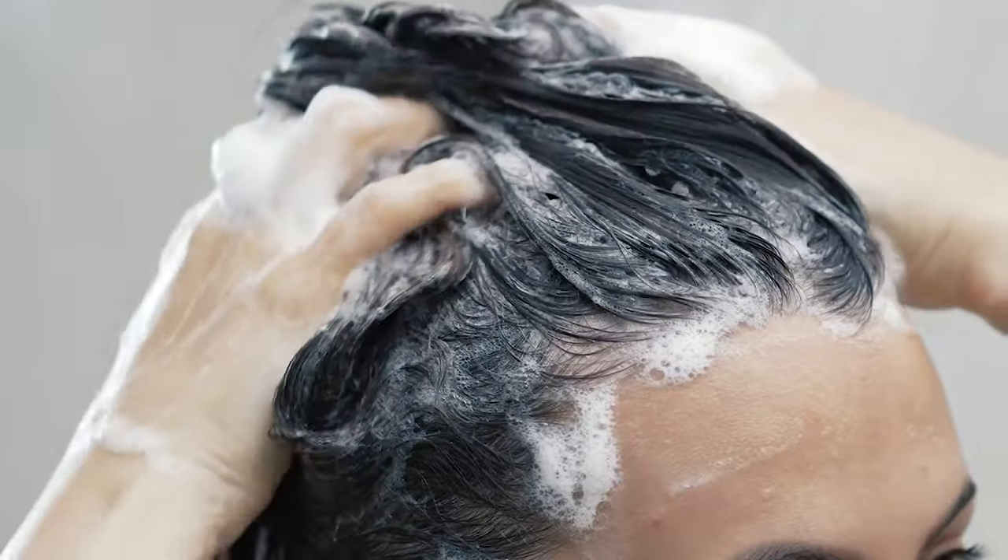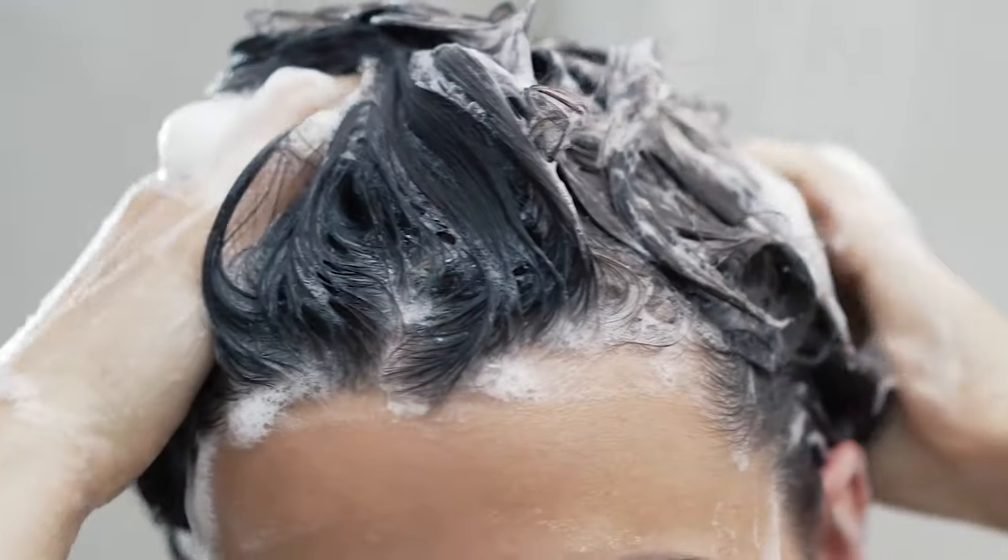The idea is that if you use ketoconazole against the fungus, it can wipe out the fungus. We can use this regularly. So let's treat this fungus by using this shampoo in two combinations.